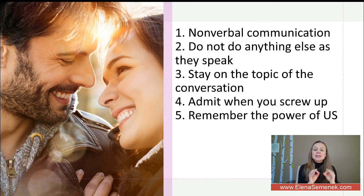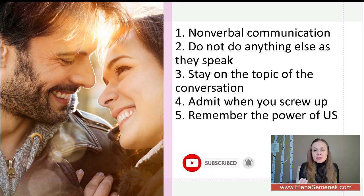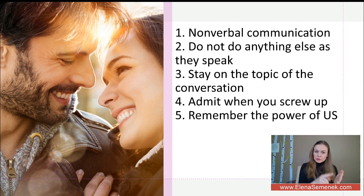All three components are important and equal — you, your partner, and your relationship. When you need to make an important decision, make sure it will serve and benefit all three components. It should be beneficial to you, to your partner, and to your relationship. If one component is missing, look for another solution and find a different way to solve the problem.